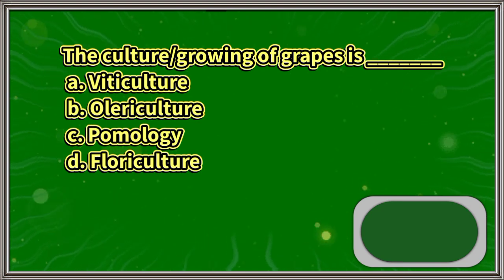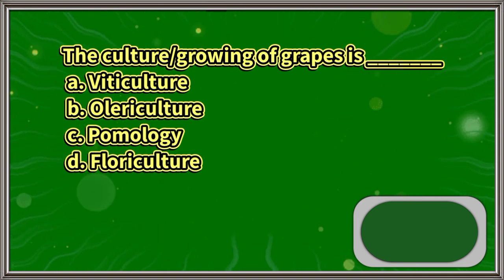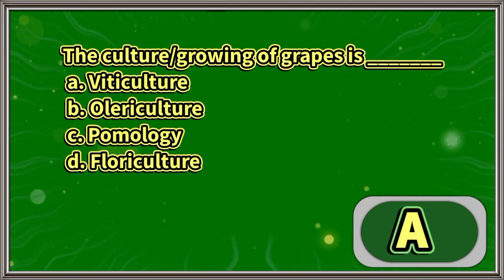The culture or growing of grapes is: A. Viticulture, B. Olericulture, C. Homology, D. Floriculture. The answer is letter A.